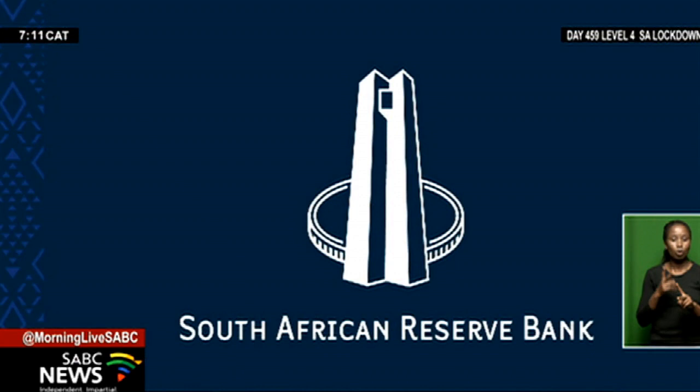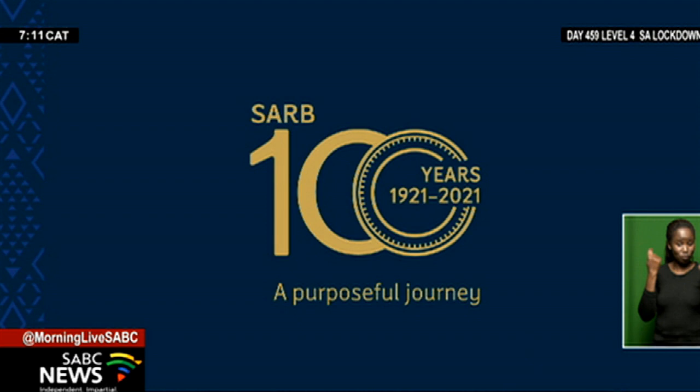Welcome back. The South African Reserve Bank, the SARB, will mark 100 years of existence this week. Since it was established in 1921, the institution has steered through the devastating impact of the Great Depression, the introduction of a single currency, and the introduction of the rand in 1961, among others.